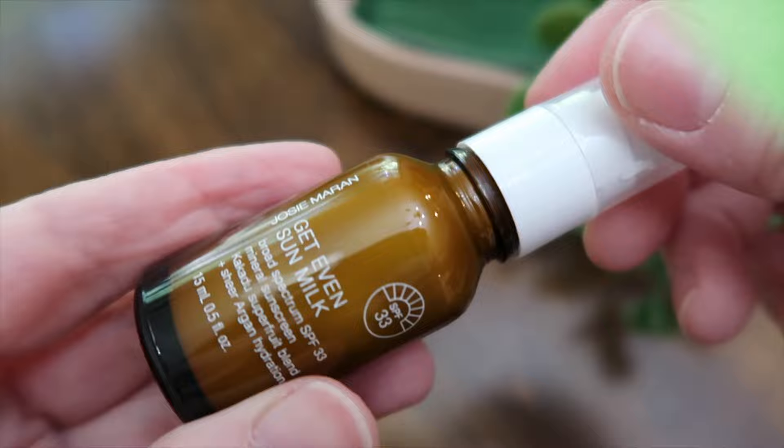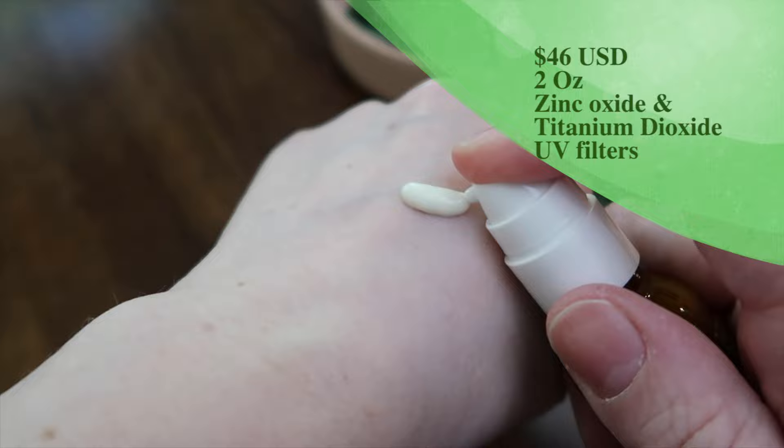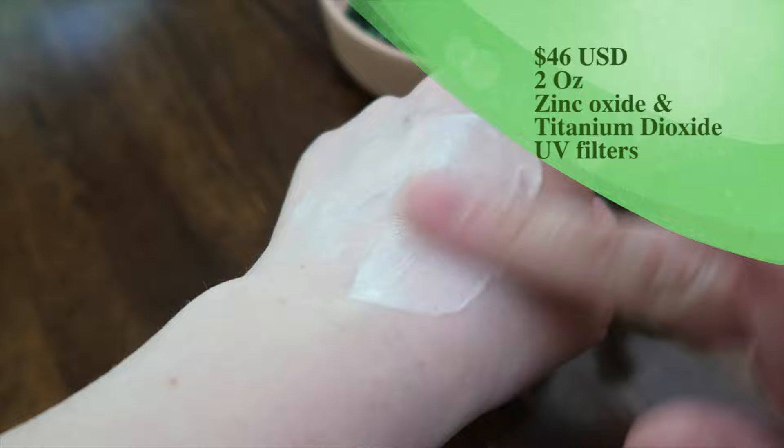You get SPF 33 — I've never tried this one. The Josie Maran Get Even Sun Milk, Broad Spectrum SPF 33 Mineral Sunscreen. It has a kokadu super fruit blend plus sheer argan hydration. It has titanium dioxide and zinc oxide in it. I tried a Josie Maran foundation years ago that broke me out in hives, and I always wondered if it was the argan oil — but hopefully it won't be an issue. It comes in a pump in a glass bottle. It might have a very light, minimal citrusy scent.